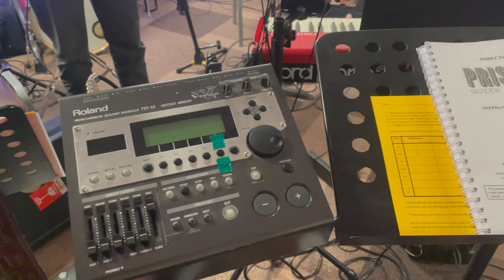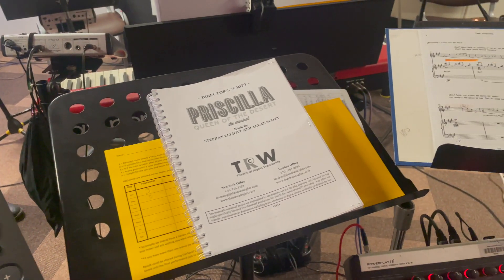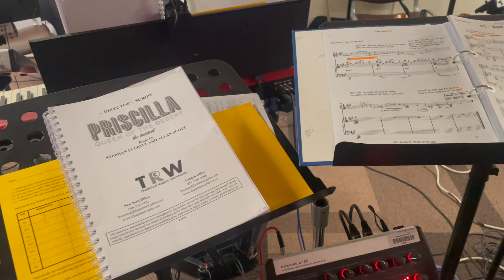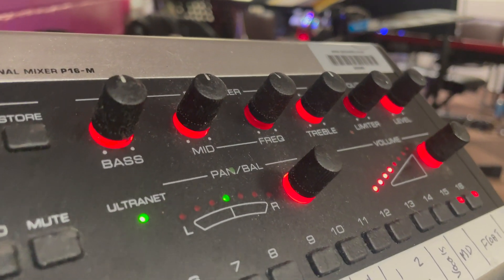The band and MD all have personal mixers so they can hear exactly what they need in their own headphones. The mixers may not be what the audience are hearing in the theatre. Again, this is common practice in most professional theatres.